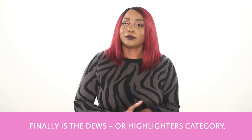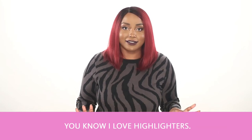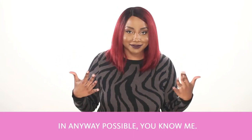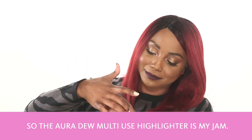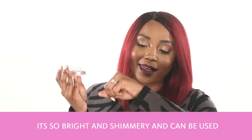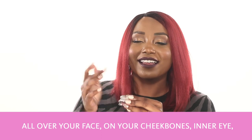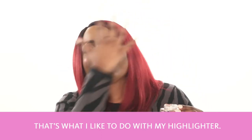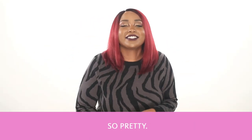Finally, there's the Duos or Highlighters category. And if you know anything about me, you know I love highlighters — cover me in shine and glow in any way possible. The Aura Dew Multi-Use Highlighter is my jam. It comes in three colors, and I have it here in the color 02 Solar. It's so bright and shimmery, and it can be used all over your face — on your cheekbones, your inner eye, your lips, or as an eyeshadow, or just all over the place. It's very soft and shimmery, and it reminds me of stars. It's so pretty.